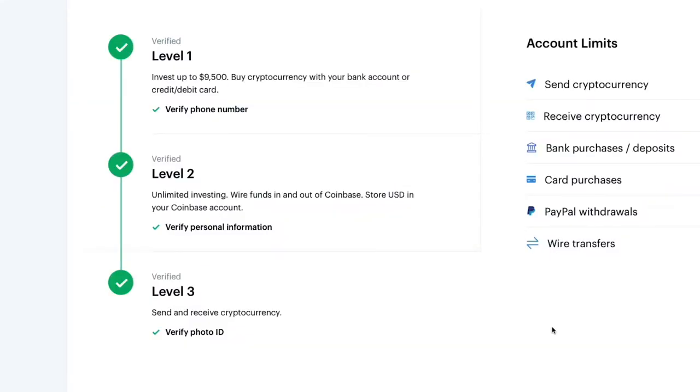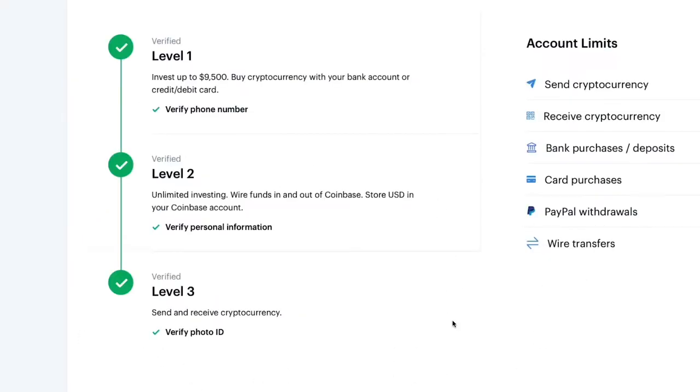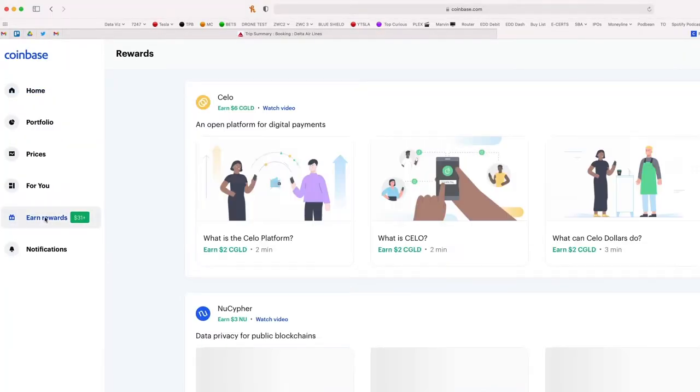One quick note I want to add is that you must have your Coinbase account at level three verification. That means if you go to settings on your Coinbase desktop account, you'll see three levels. You need to make sure you have the third level checked off, which involves uploading a photo ID to verify that you are who you say you are. If you don't have all three levels of verification unlocked, you'll not be eligible to earn rewards on Coinbase.